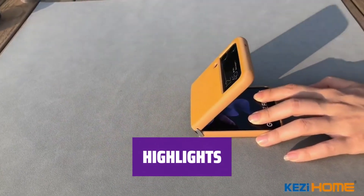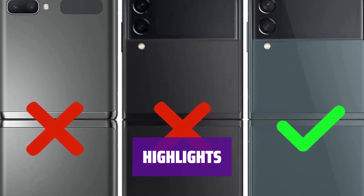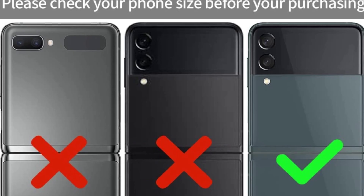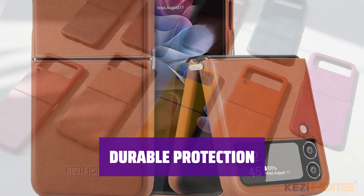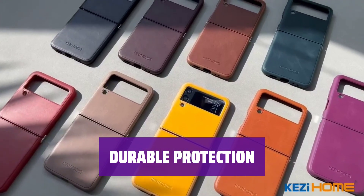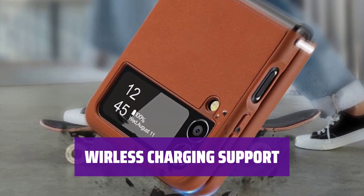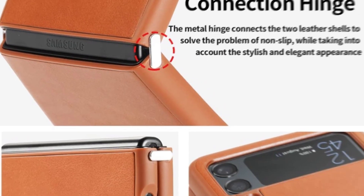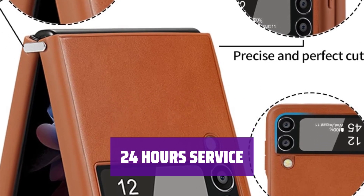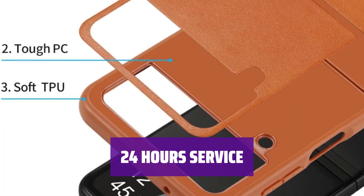Enjoy a metal connecting piece for a non-slip grip. Soft TPU material protects against scratches and drops for business, daily, or outdoor use. High-quality genuine leather provides an elegant and stylish look. Raised edges and sliding hinges protect your phone from scratches and bumps. Seamlessly wrap your Samsung Galaxy Z Flip 4 5G for wireless charging — access all ports and functions without removing the case. Receive unconditional refunds or replacements for any quality issues; contact us for assistance with defective items.